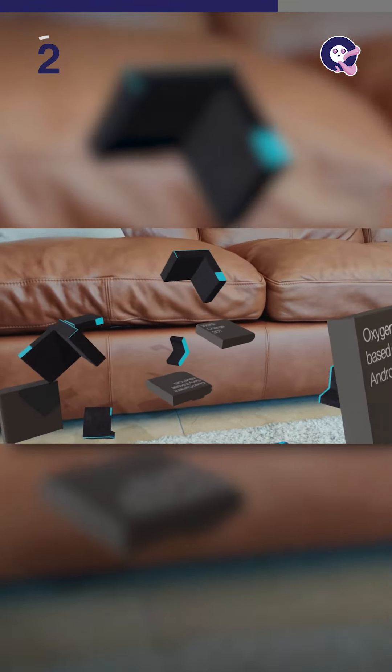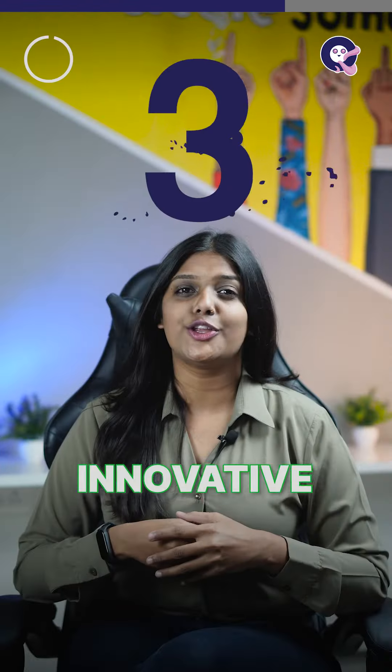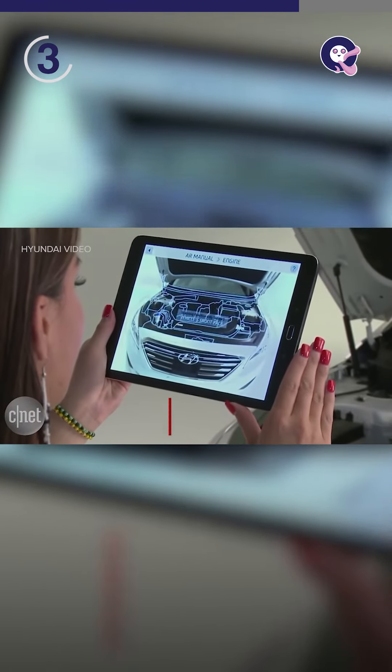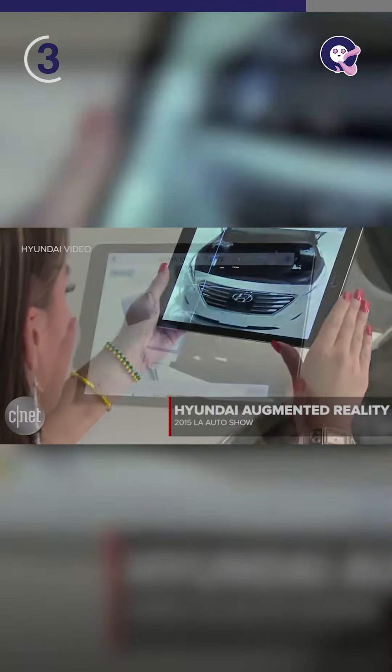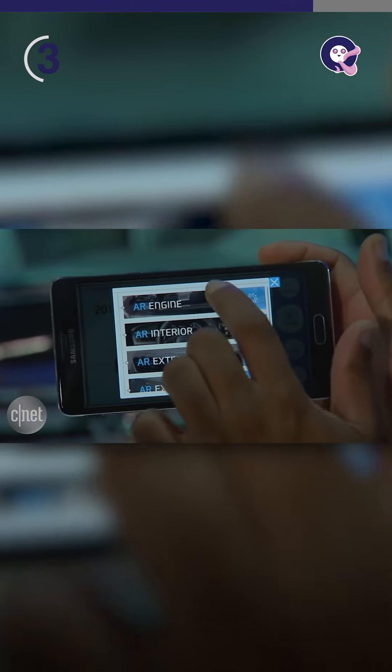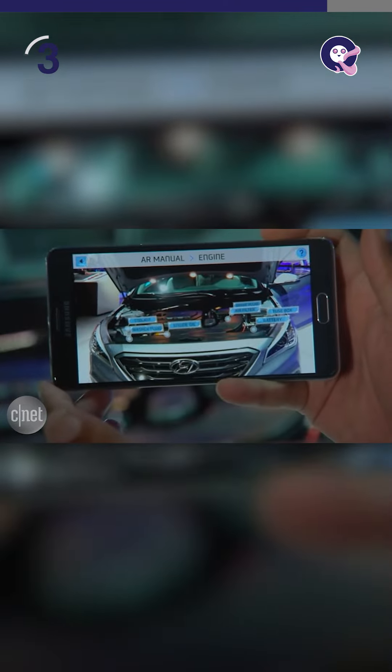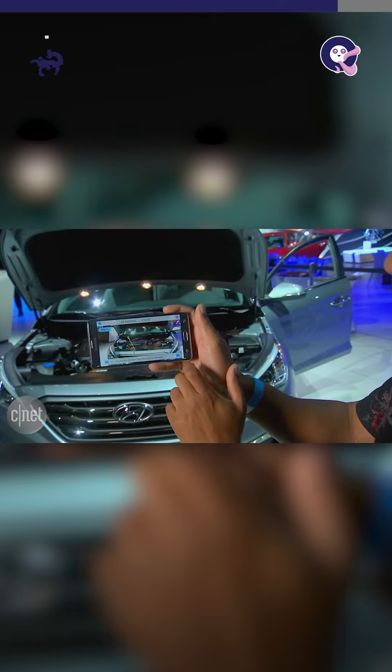Third: innovating product guides. Hyundai has developed an AR-based manual that can be accessed from any smartphone. When a user holds the smartphone over a certain part of the car, the manual shows the use of those parts and how to fix or maintain them.